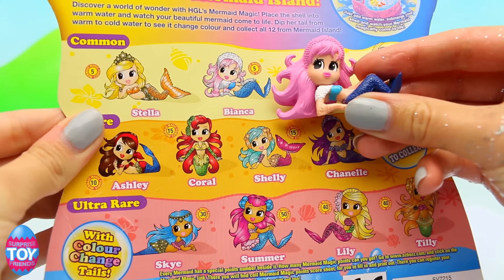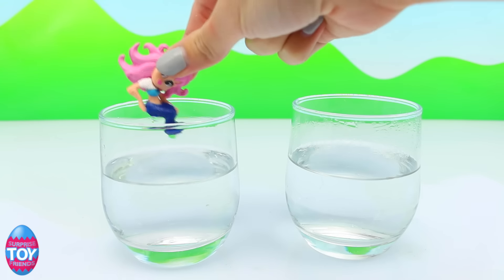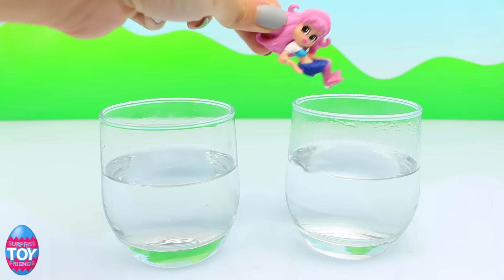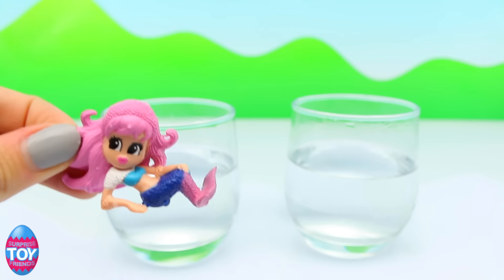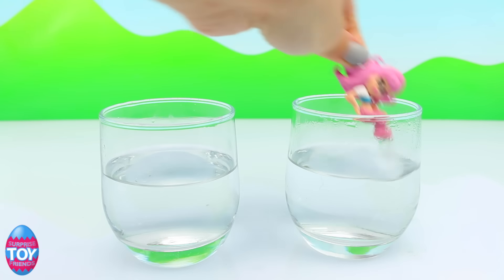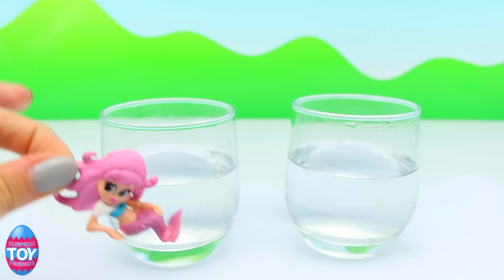Bianca is a common mermaid, so maybe next time we'll get an ultra rare. If you dip her in cold water she has a blue tail, but in hot water she goes pink - that's so cool! Blue in cold and pink in hot - it completely changes the color, that's so cool!